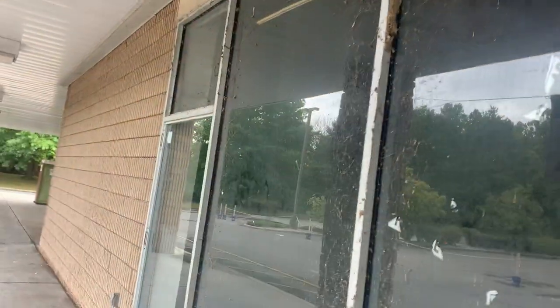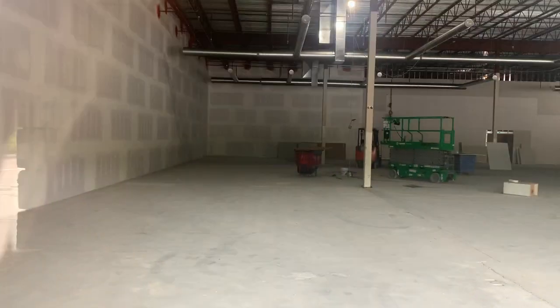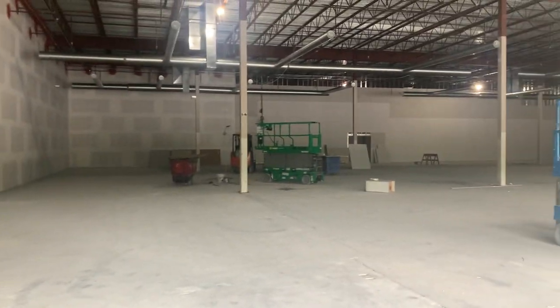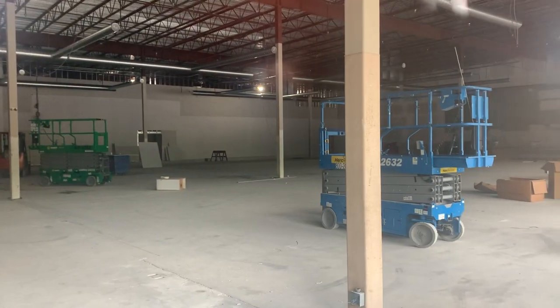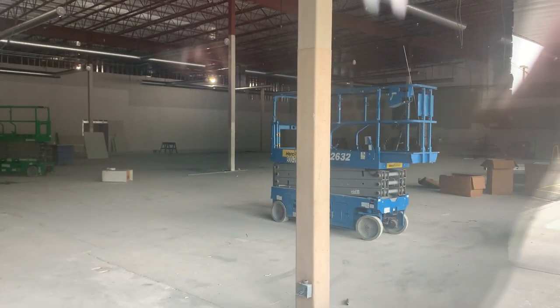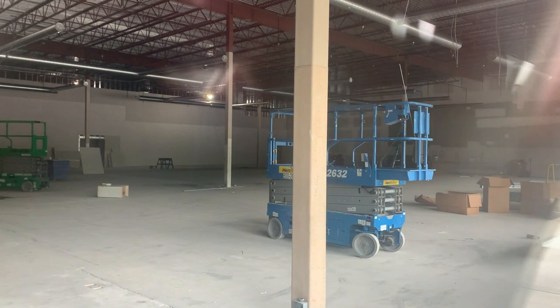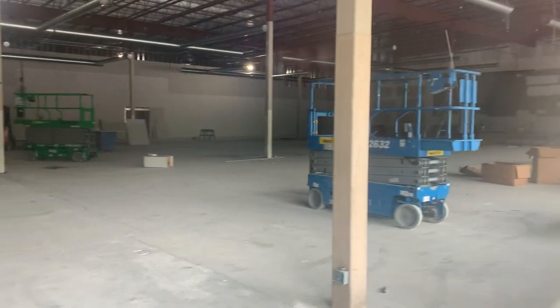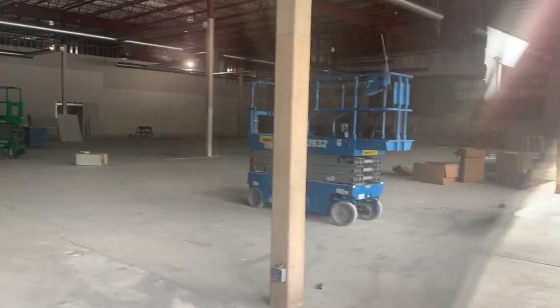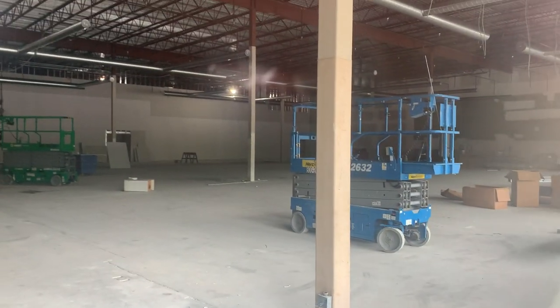These windows are so dirty. I think this A&P closed down in 2015. Yeah, they absolutely gutted the hell out of this place — there's nothing in there, just these little cherry pickers and boxes and stuff. Hopefully it turns out to be nice.